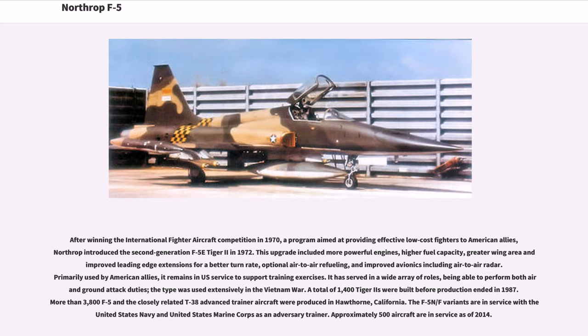After winning the International Fighter Aircraft Competition in 1970, a program aimed at providing effective low-cost fighters to American allies, Northrop introduced the second-generation F-5E Tiger II in 1972. This upgrade included more powerful engines, higher fuel capacity, greater wing area and improved leading edge extensions for a better turn rate, optional air-to-air refueling, and improved avionics including air-to-air radar.